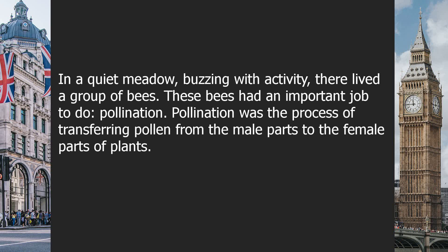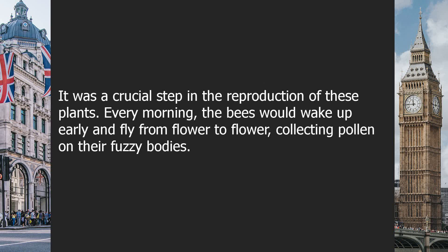In a quiet meadow, buzzing with activity, there lived a group of bees. These bees had an important job to do: pollination. Pollination was the process of transferring pollen from the male parts to the female parts of plants. It was a crucial step in the reproduction of these plants.